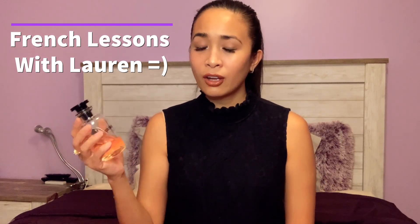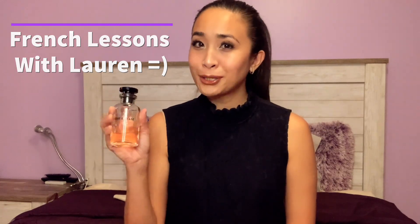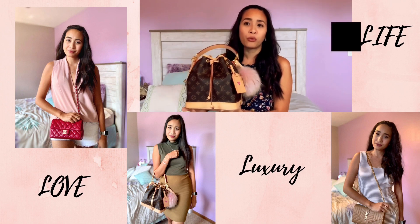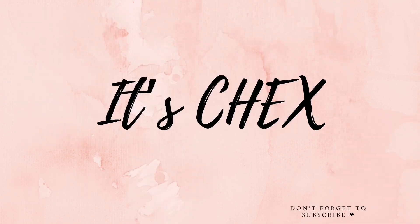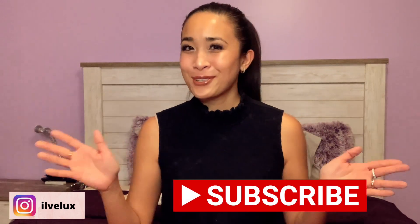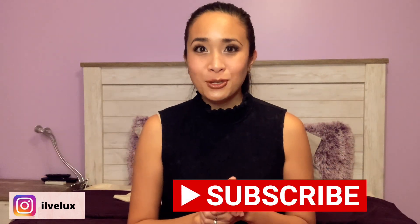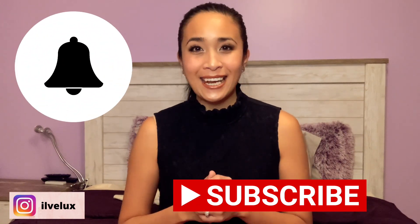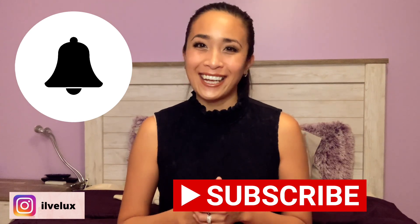Hi guys, thank you for joining me on today's video. If this is your first time here, please consider joining my YouTube family and press that red button below to subscribe, and also turn on the notification bell so that you are notified when I put new content out — usually on Sundays and Thursdays — regarding looks, life, and anything early.